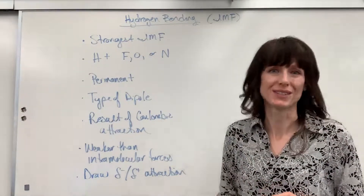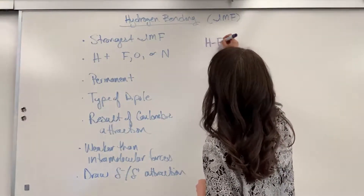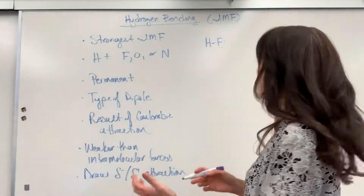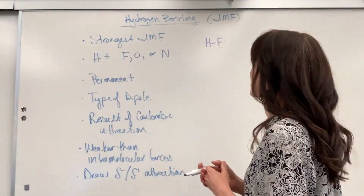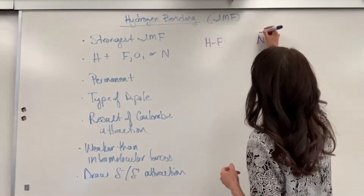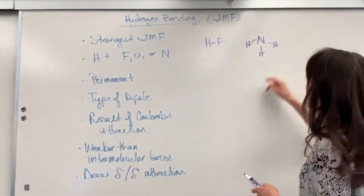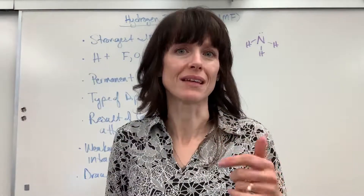Here are the basic examples. You can have hydrogen and fluorine — that's the Lewis dot structure for hydrofluoric acid, and it will have hydrogen bonding when another HF molecule comes close. Another example is ammonia, NH3, which has hydrogen bonding because hydrogen is directly bonded to nitrogen.